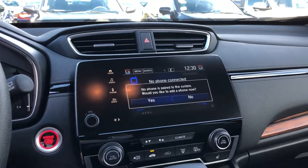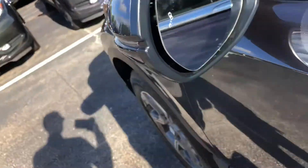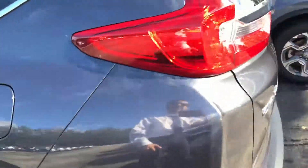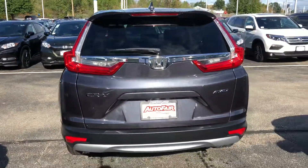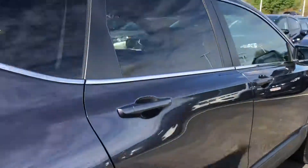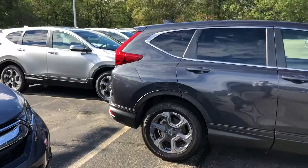You have heated seats for both driver and passenger. Apple CarPlay and Android Auto is definitely a capability. You have a one-touch power sunroof, and you also have blind spot indicators on the mirror — the vehicle will notify you with a beep when there is a vehicle in your blind spot. Standard backup camera with panoramic view, and you also have remote start built into the wireless key fob.